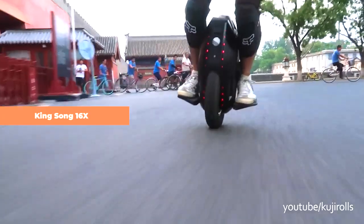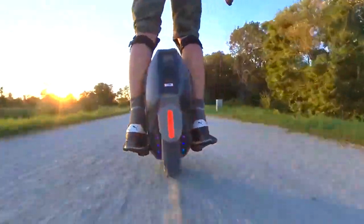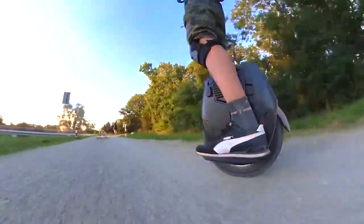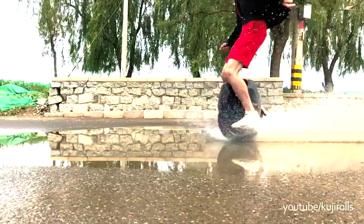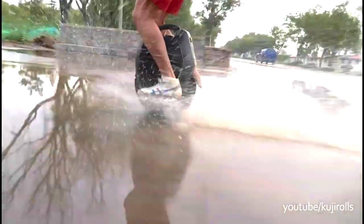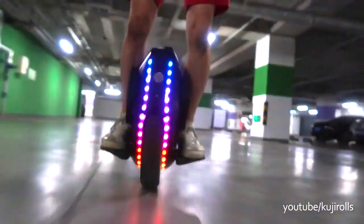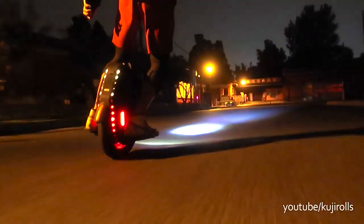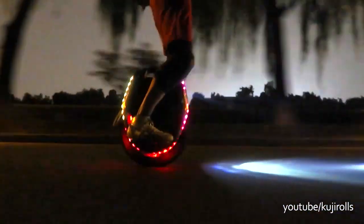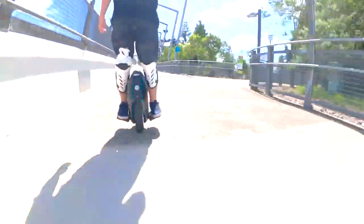Kingsong 16X. One standout feature of this high-power unicycle is its impressive range, capable of covering 65 miles on a single charge. This remarkable endurance is made possible by an ample battery and an impressive motor that boasts speeds of up to 31 miles per hour. It maintains a relatively lightweight design at 51.6 pounds without compromising on durability, and boasts a weight capacity of up to 330 pounds. Transporting the wheel when not in use is a breeze thanks to the retractable alloy trolleying handle. The unicycle also features quad-view speakers, high-density LED lighting, and truly offers a powerful and versatile riding experience with performance, comfort, and convenience.